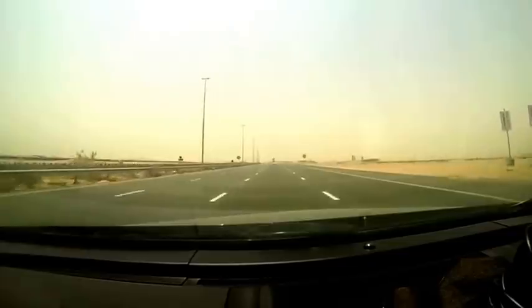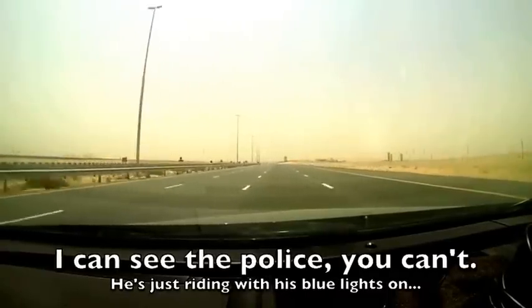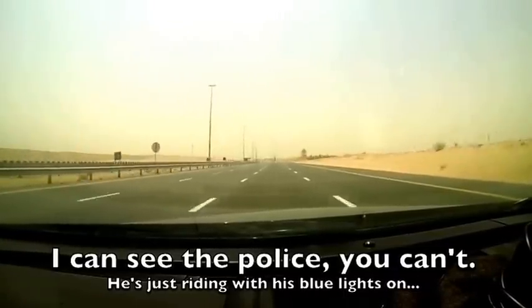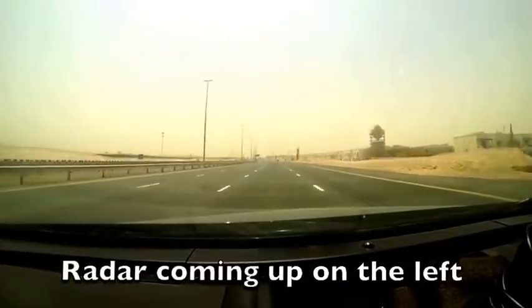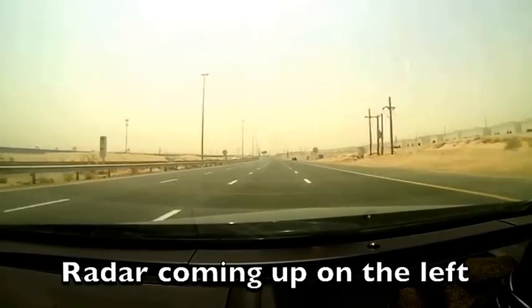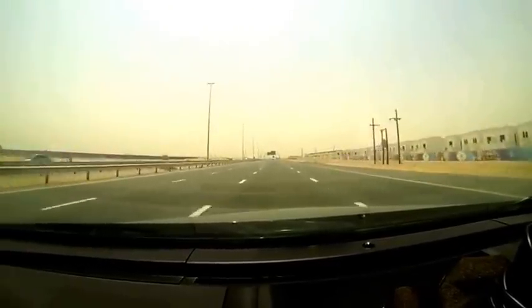In front there's a police vehicle — this is an Emirati policeman. They ride around with their blue lights flashing all the time, not all of them, but you see them with their blue lights on. That doesn't mean anything; they just ride with their lights on. You don't have to move out of the way. The only time you have to move is if they have the siren and the lights on, which can be kind of confusing, but that's how they roll here.